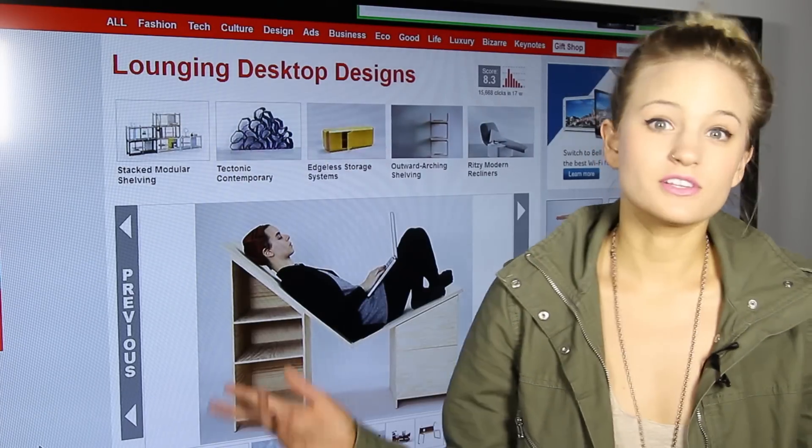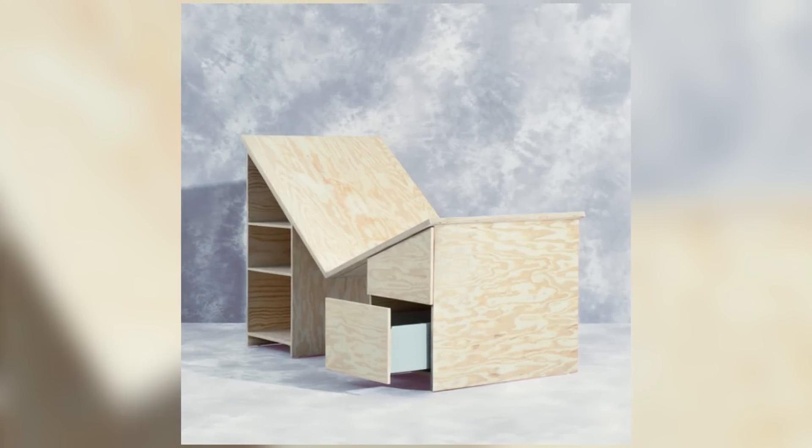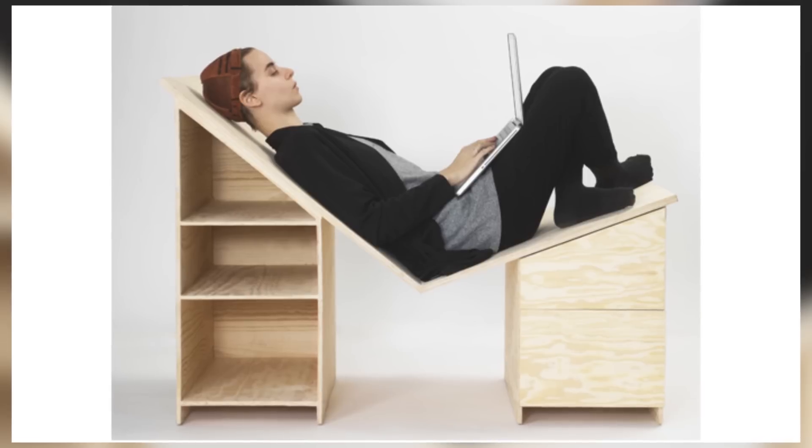The first trend I'm going to be walking through is called Simply the Desk, and what this is is basically a desk that's been redesigned in terms of the way that the user interacts with it. So instead of sitting up to it, you can actually lie on this desk and have your laptop in your lap instead.